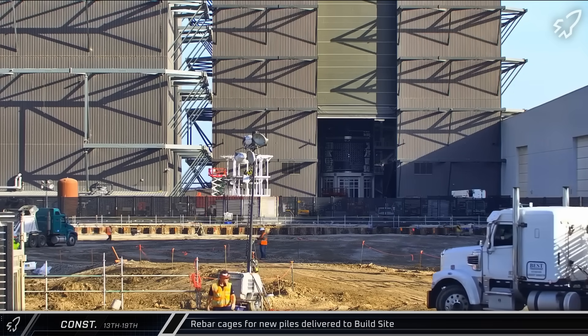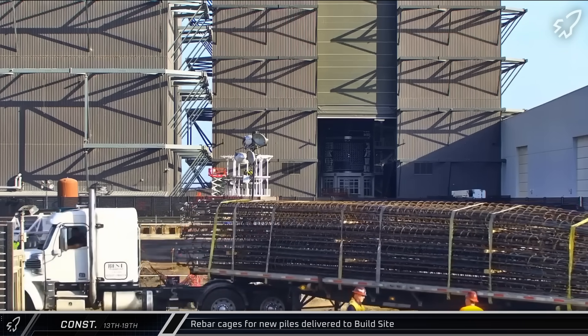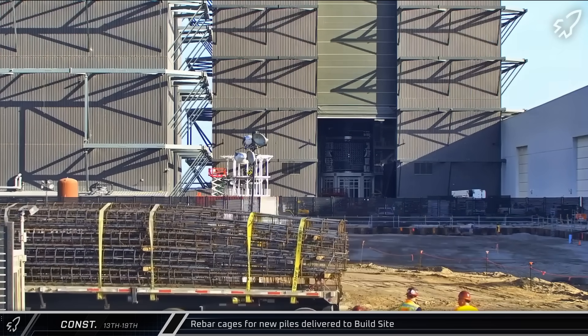Moving on to this week's construction updates, a load of rebar cages were delivered to the build site on Thursday as crews worked to drill and install new structural piles to support the forthcoming Gigabay.